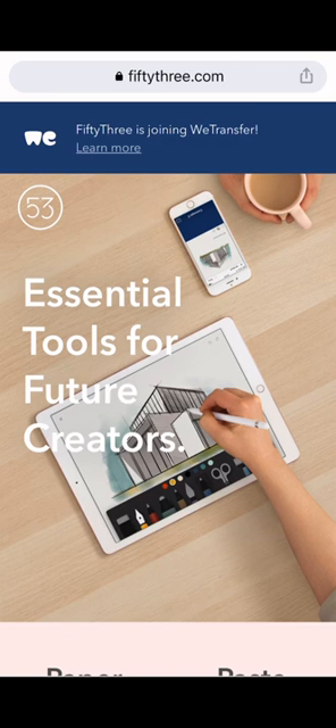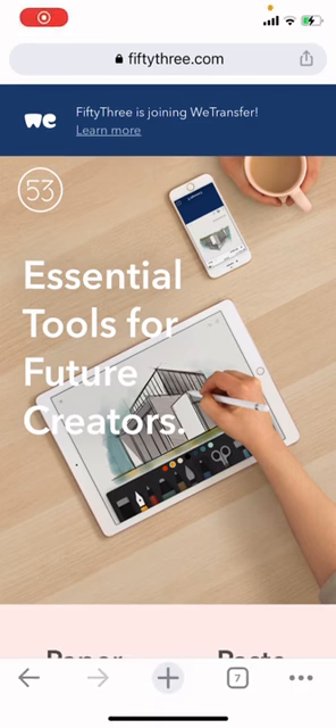Pencil's built-in eraser lets you try anything, knowing an eraser is only a flip away. 53 builds tools that make ideas better — they are the makers of Paper, the fast and beautiful productivity app for getting ideas down at pace, the fastest way for teams to organize and share their ideas. Internationally recognized for design excellence and innovation, they have received awards from Google and Apple.